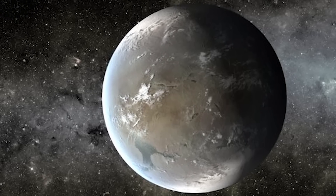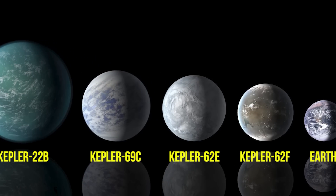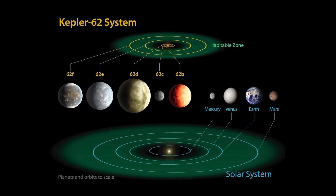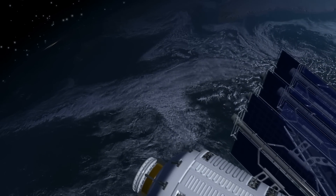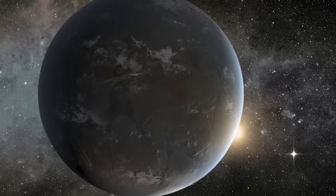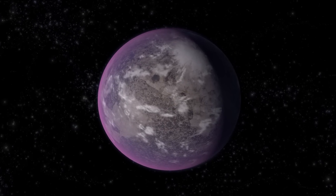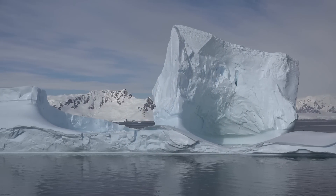Kepler-62f, another Super Earth discovered in April 2013, orbits a star that is actually 7 billion years old. Kepler-62f is only 1.4 times the size of Earth, which is great because gravity wouldn't be that much different. However, while the star is old, it doesn't emit the same light and heat, which makes Kepler-62f something of a water world — or more accurately, one made of ice in many parts.